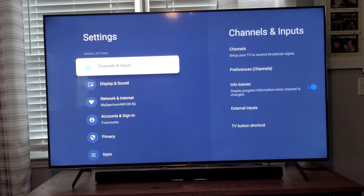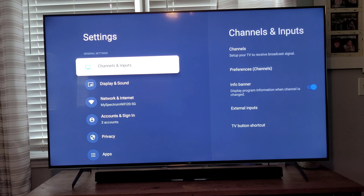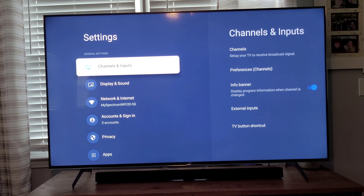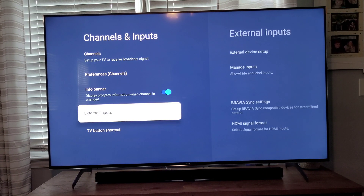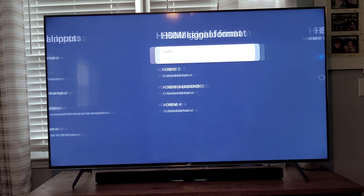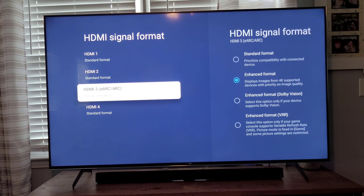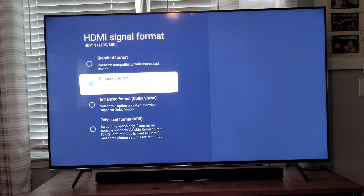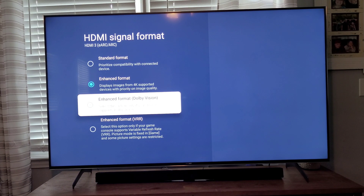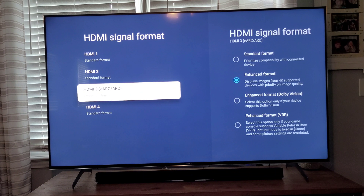When you go into your settings, instead of being on one side, the menu now takes up the entire screen. When you go into External Inputs and then HDMI Signal Format — where you normally change it to Enhanced Format for 4K — look at what it added now. You've got Standard, Enhanced, Dolby Vision Enhanced (which was already there), and now Enhanced VRR. This is so awesome.